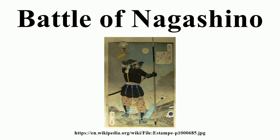Ashigaru spearmen stabbed through or over the stockades at horses that made it past the initial volleys, and samurai with swords and shorter spears engaged in single combat with Takeda warriors who made it past the wooden barricades. Strong defenses on the ends of the lines prevented Takeda forces from flanking the stockades. By mid-afternoon, the Takeda broke and fled, and the Oda forces vigorously pursued. According to the Shincho Koki, Takeda suffered a loss of 10,000 men, two-thirds of his original besieging force.